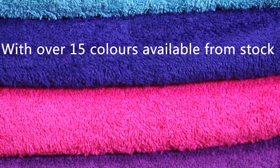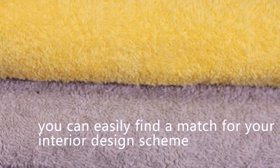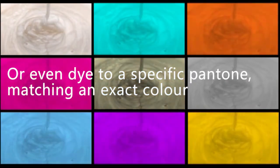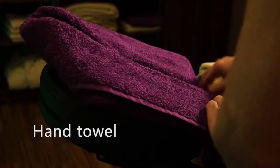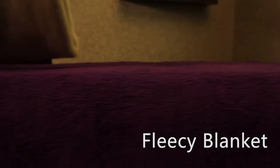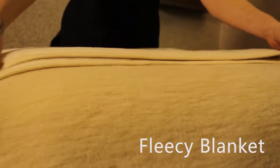With over 15 colours available from stock, you can easily find a colour to match an interior design scheme. But we can also dye to a specific Pantone reference to match an exact colour. Finally, this hand towel is positioned around the face cavity for added comfort. For extra warmth, we also offer this lovely fleecy blanket in various colours to lay on top of the client.